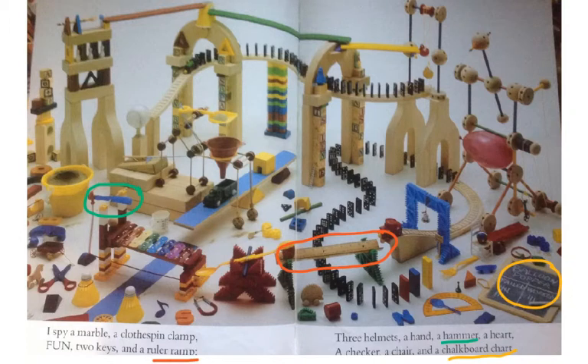Underlined in red is the word 'ruler ramp,' and then in the picture, circled in red is the ruler ramp. Underlined in green is the word 'hammer,' and circled in green is the picture of the hammer. Underlined in yellow is the word 'chart' — a tally chart — and then it's circled in yellow on the page. That means some of these things have been found for you, and some of them you still have to look for.